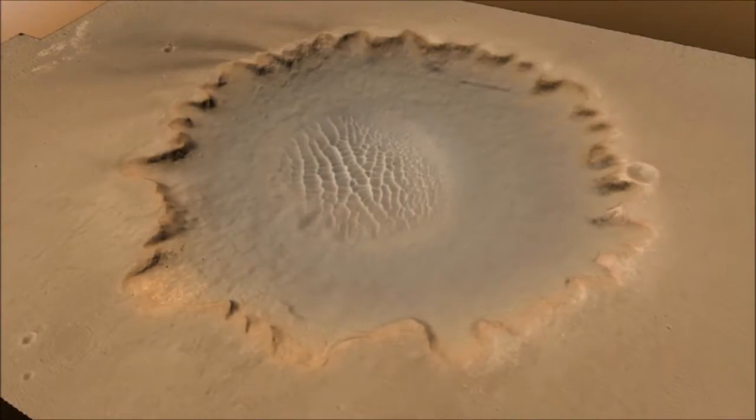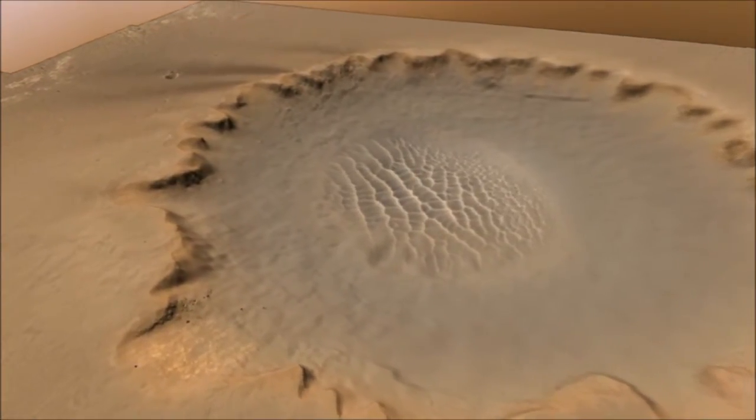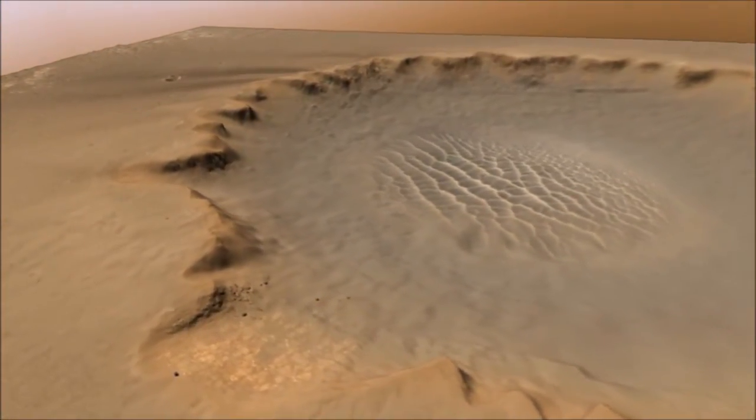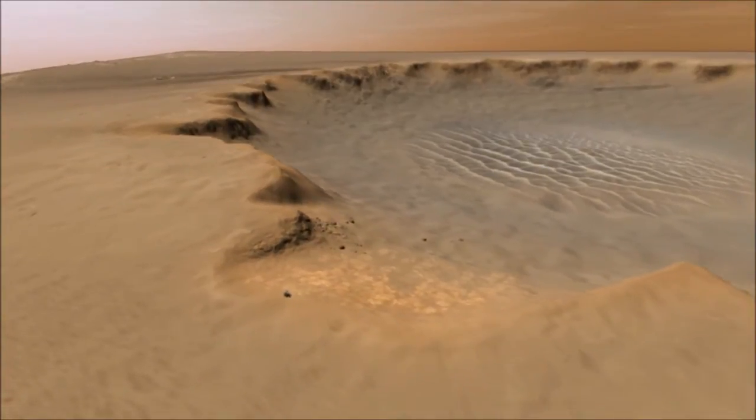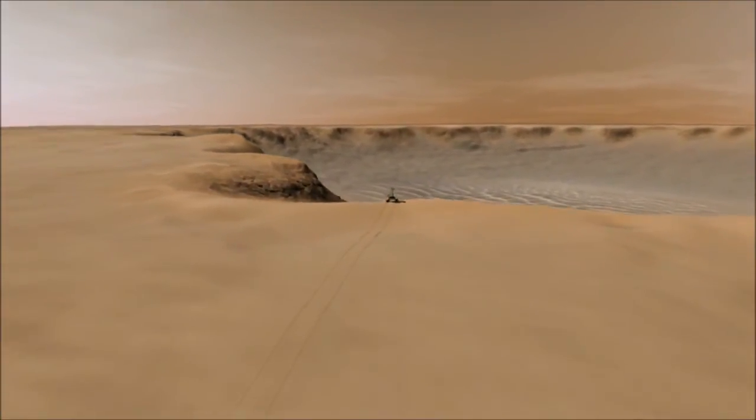We're going to use that image to zoom in and see what it would look like from the rover's point of view if it were on the edge of the crater looking out over it, and then match that with an image actually taken from the rover Opportunity on the rover's surface.